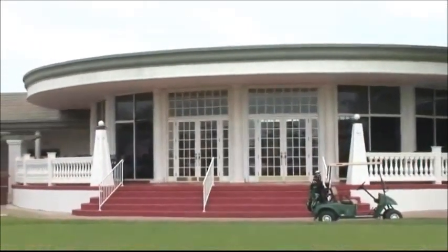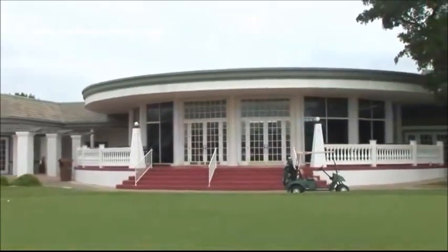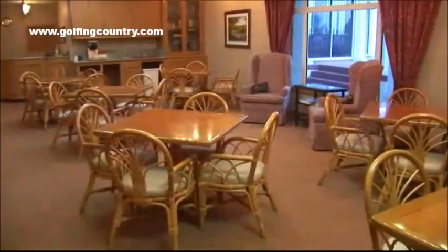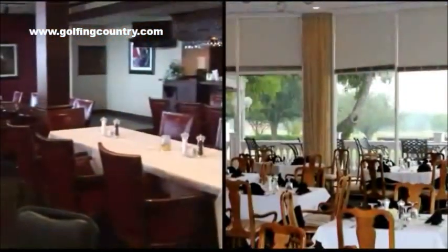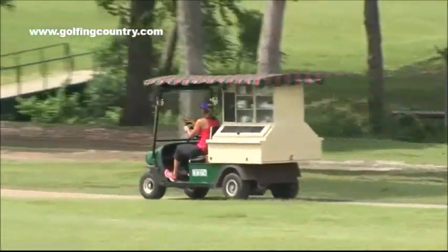Just minutes from downtown Dallas is the Golf Club of Dallas, loaded with member amenities and a rich, colorful history. This is a former PGA event site that now you can play.